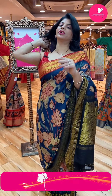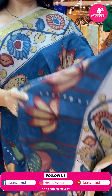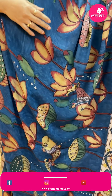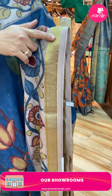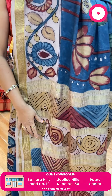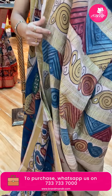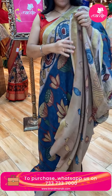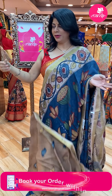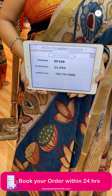Next one — Vini Crepe. In Vini Crepe, the Kalam Kari hand-painted fabric is such a soothing fabric. It is gray color with fissures, stems, and lotus — beautiful floral borders along with the zari triangular border. The pallu is hand-painted with rounds and zigzag design along with the zari lines. Contrast blouse in beige color with hand-painted butas. Saree price: 21,599. Code: EF169.